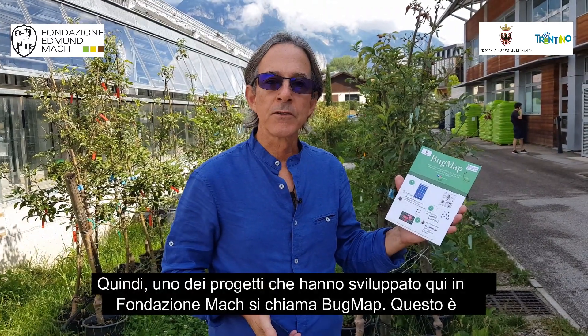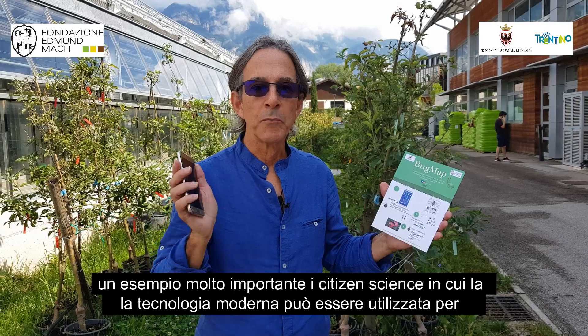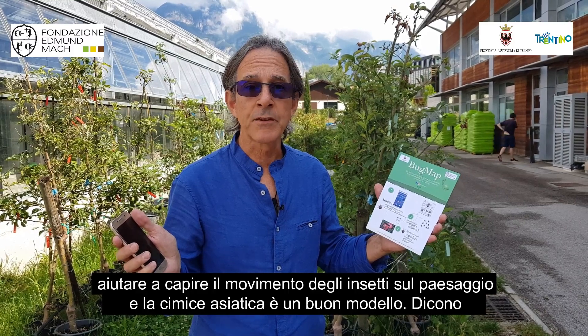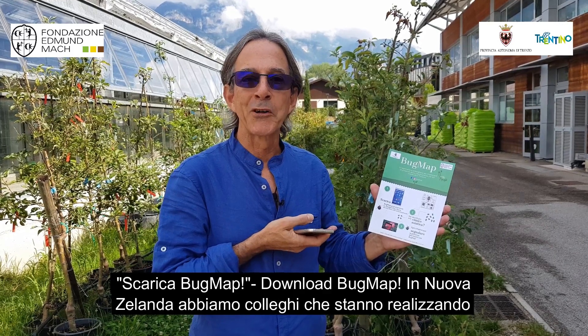One of the projects they are doing here at Fondation Edmund Mach is called Bug Map. This is a very exciting example of citizen science where modern technologies can be used to help understand the movement of insects on the landscape. Pests such as the brown marmorated stink bug are a good target. They say: 'Scarica Bug Map' — download Bug Map.